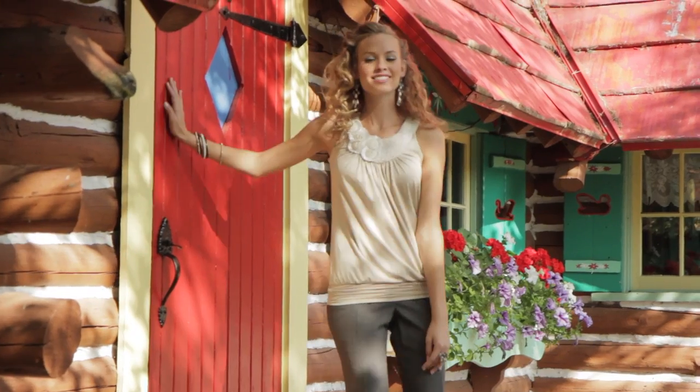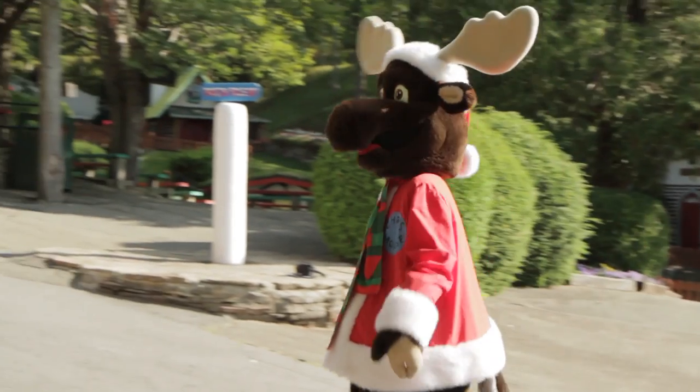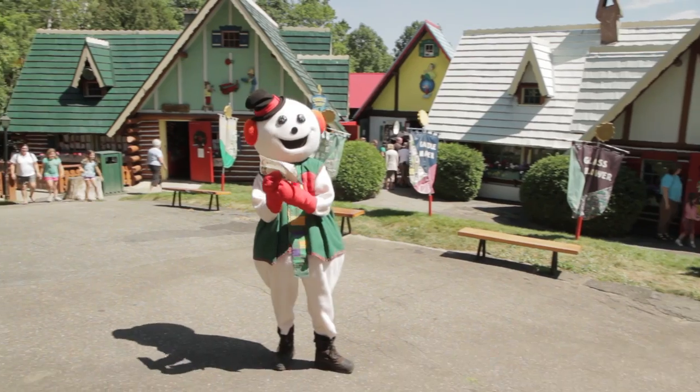We're at Santa's workshop in North Pole, New York on the first leg of Maurice's holiday trip around the country. Right now I am standing in front of Santa's very own house and he's actually inside, believe it or not. So far we've seen some reindeer and there are little elves running around, so everyone can't wait to see what the rest of the trip's gonna be like.